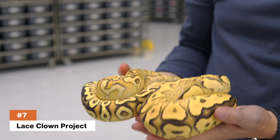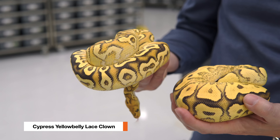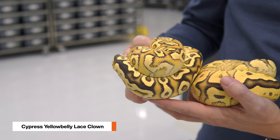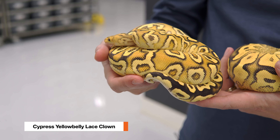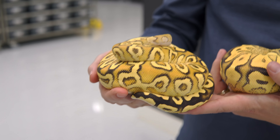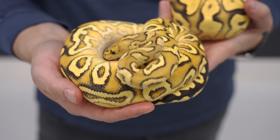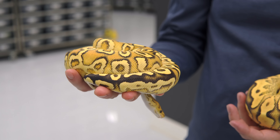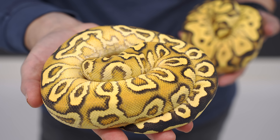Coming in at number seven is the Lace Clowns. We're actually going to do a top 11, because we couldn't choose between these two animals for the Lace Clown project. This one right here is the Cypress Yellowbelly Lace Clown. We love Lace Clowns — we've done several videos on them — and the Lace is, I think, one of the best future-facing genes we have, with the most insane combos of the future coming from it. Basically, like an incomplete dominant version of the Desert Ghost, and it just gets better and better with age with some cool patterning.